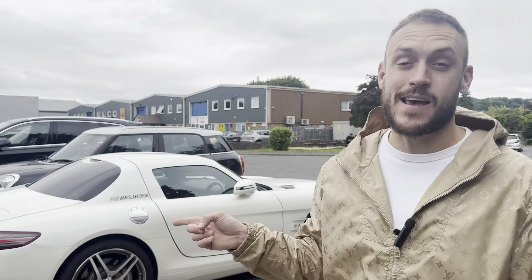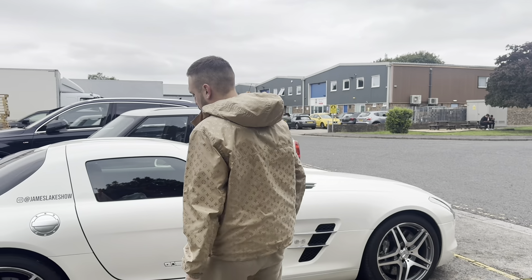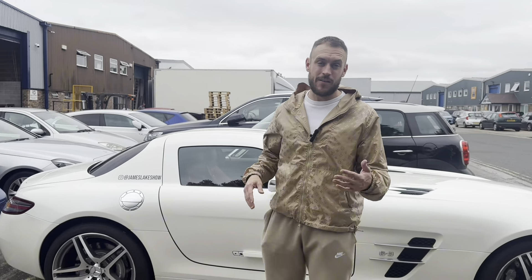The doors on this car go up and they were meant to pay homage to the SL 300, which came out in 1959. Someone comment down below, but that was at the time the fastest car ever made on the road.